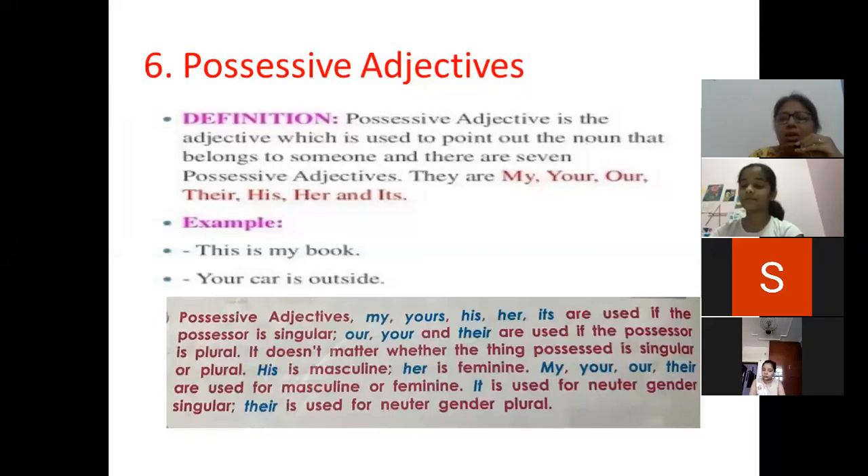My, your, and their are used for masculine or feminine. It is used for neuter gender, when singular. Their is used for neuter gender, plural. Neuter gender means neither masculine nor feminine — generally used for non-living things.